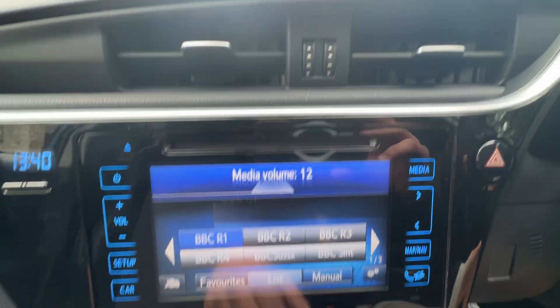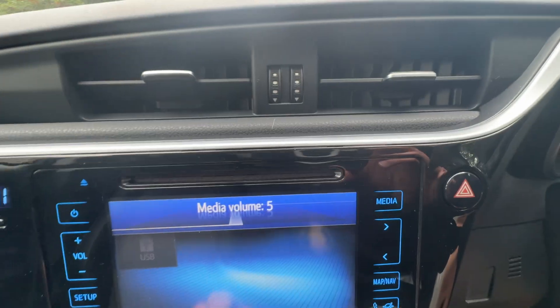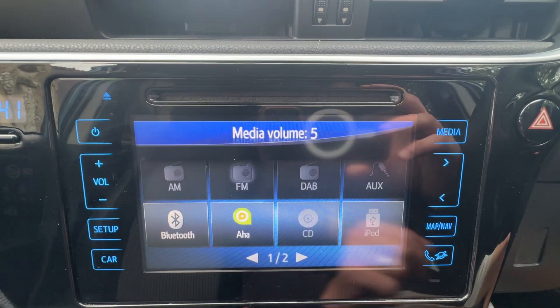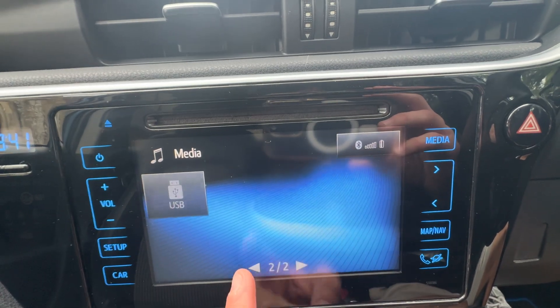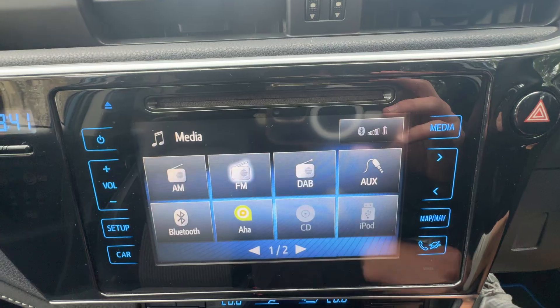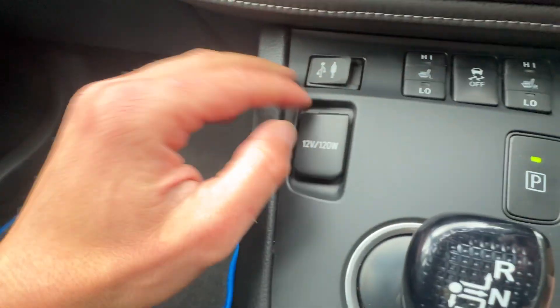On the media system we've got AM, FM, and DAB radio, as well as Bluetooth audio. There's the AHA Toyota sound system which connects with an app you can download, plus iPod and USB connectivity. You've got the connectivity ports here with a 12-volt socket alongside that too.